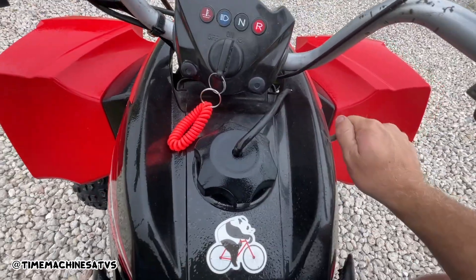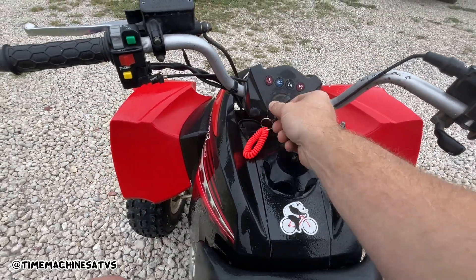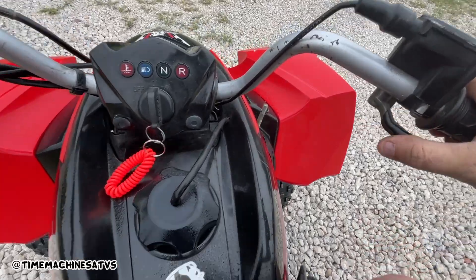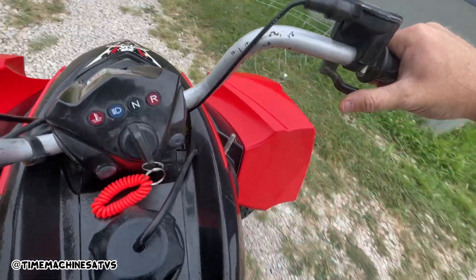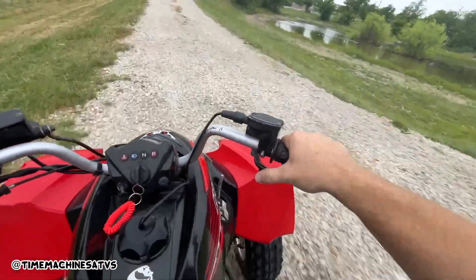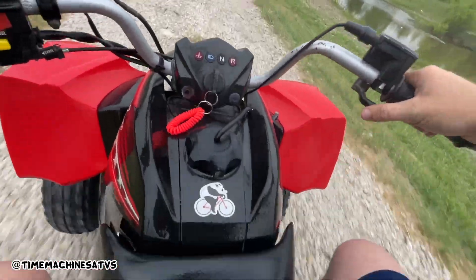It's cool. If you ever get a Suzuki, turn on the lights and go one more click. Same thing with Arctic Cats. Sounds pretty good, boys. I like it.